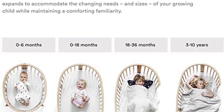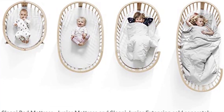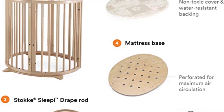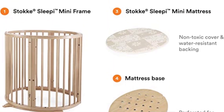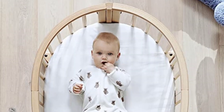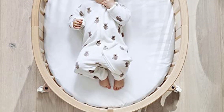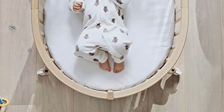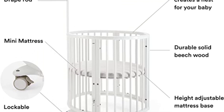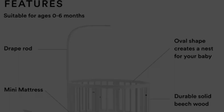DeBeer also praised the Sleepi's aesthetics and adaptability. It looks beautiful and has the option to transition into a larger crib and bed as your child grows — it's good for up to 10 years old. The Sleepi is the perfect crib to keep at the grandparents' house, given it blends in with regular furniture and has a height-adjustable mattress. At 15.5 pounds, it's on the lighter side.